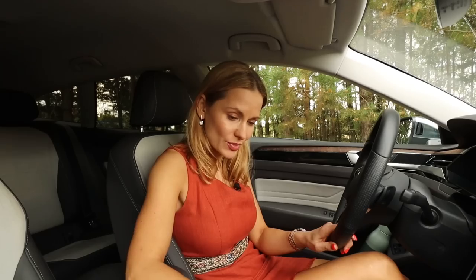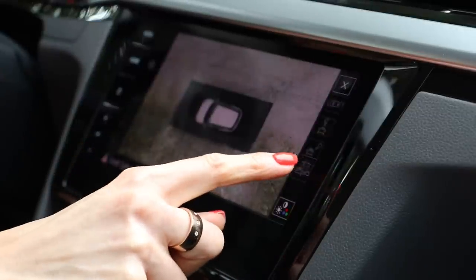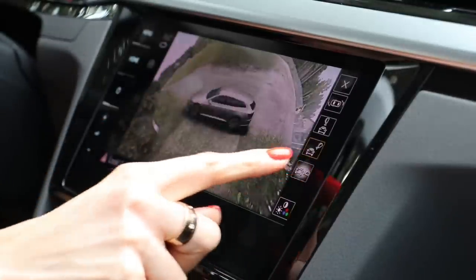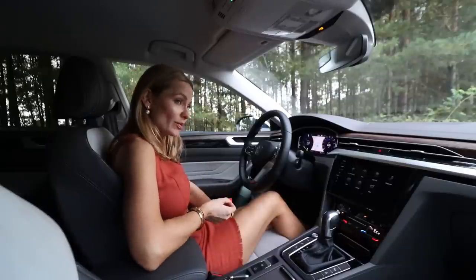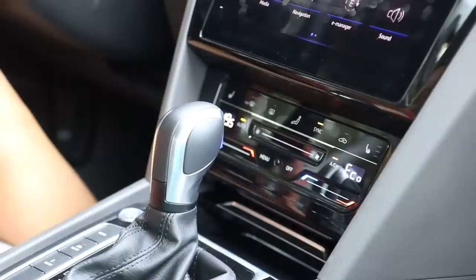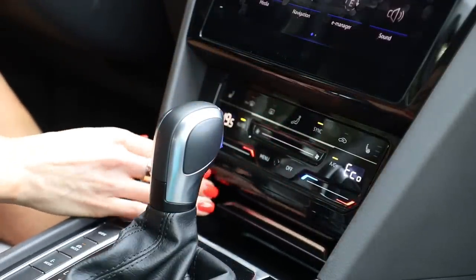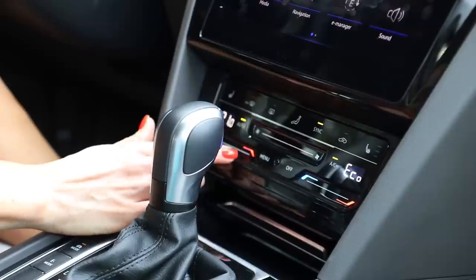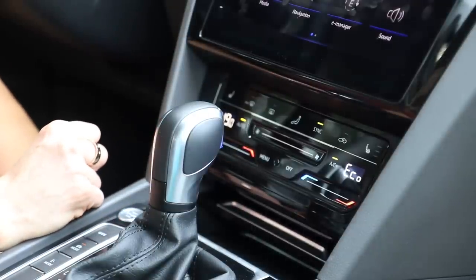The reverse camera is a really good one – crystal-clear graphics; you can see the little stones on the ground. It's one of the best cameras I've seen, making this large car very easy to park. Worth mentioning: the dual-zone climate control has a separate screen with sliders rather than physical knobs, which can be distracting while driving. We shall wait patiently until Volkswagen decides to rectify that.